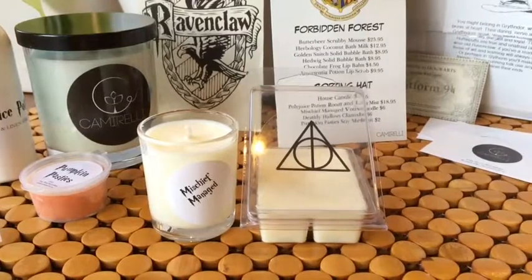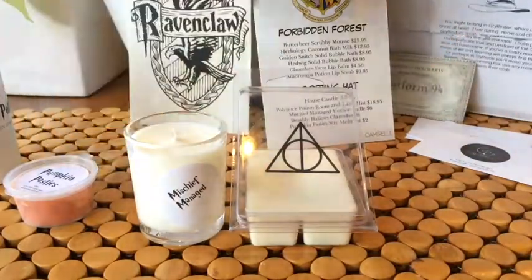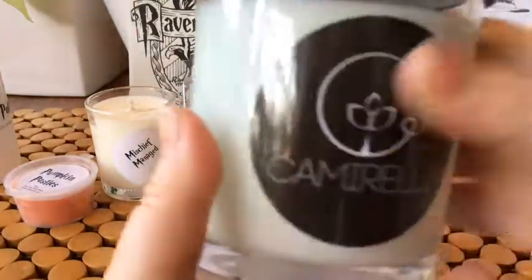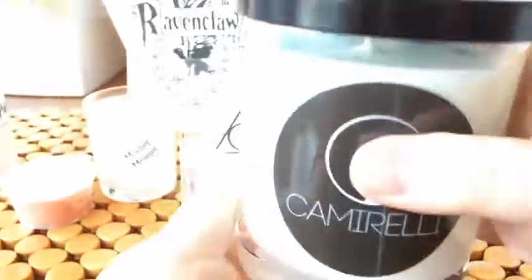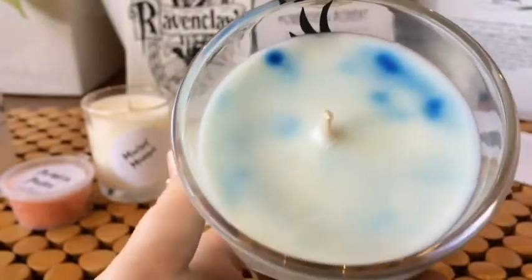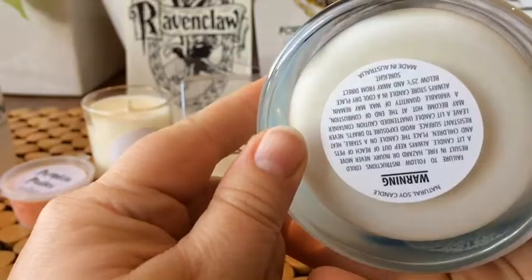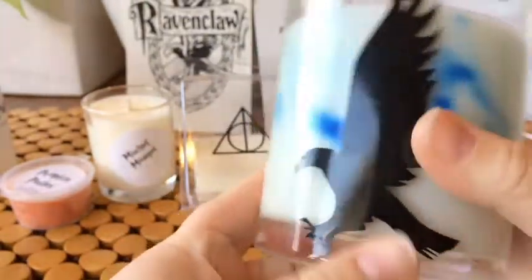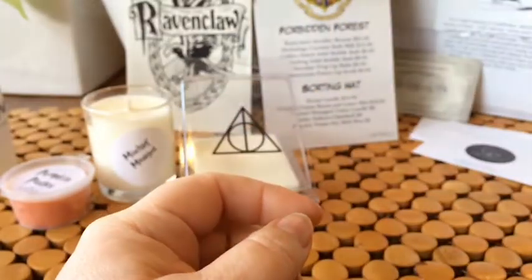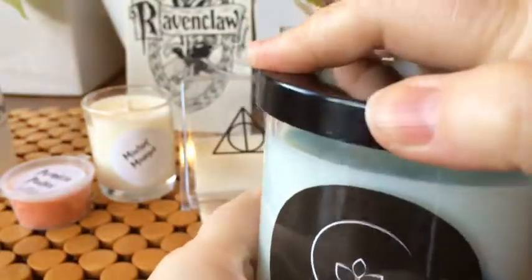So it came with this huge candle — it's really heavy, good quality glass. This one is in a fresh scent. I don't actually know what the scent is called, but it's got a sticker on the side. It smells like a nice, fresh scent — that will be lovely to melt and freshen up the house.